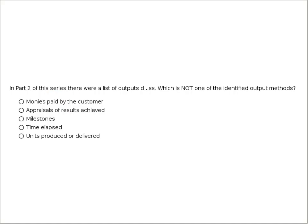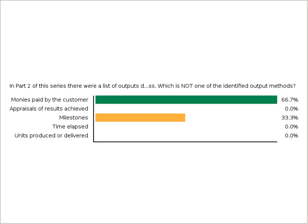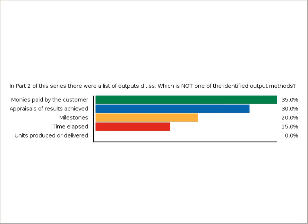Polling question one: In Part 2 of this series, there was a list of outputs defined in how to measure progress. Which is NOT one of the identified output methods? A) monies paid by the customer, B) appraisals of results achieved, C) milestones, D) time elapsed, E) units produced or delivered. The correct answer is A — monies paid by the customer. That would be correct.